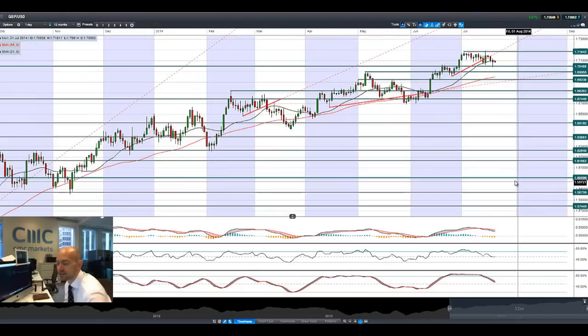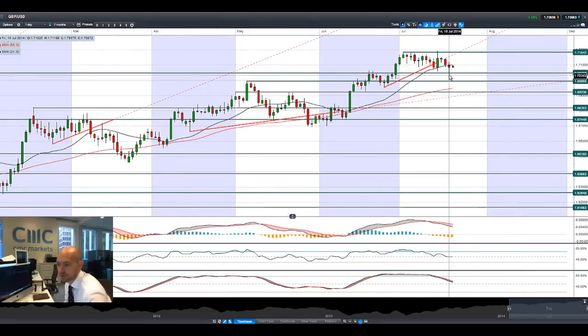To finish up with GBP/USD — a grind lower with another hammer formation here, bouncing around 1.7848. I wouldn't be surprised if we continue to feel the pressure as we consolidate at this already high level.